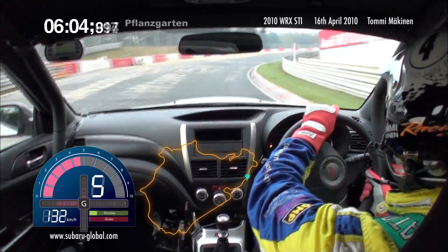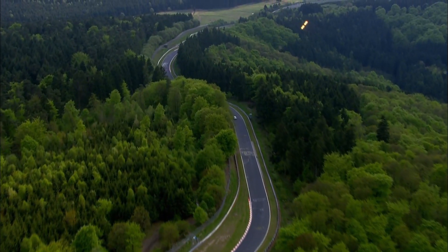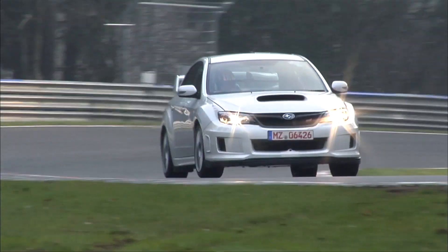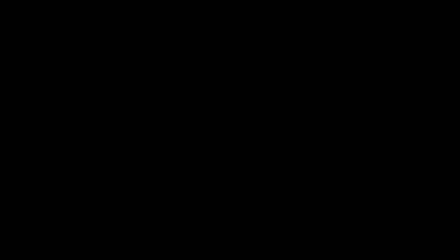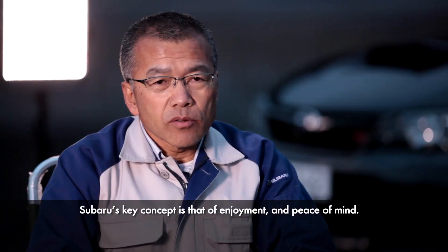The outstanding safety margin incorporated into the car's chassis is clear from this time. If I say it in a word, the main theme is comfort and joy.